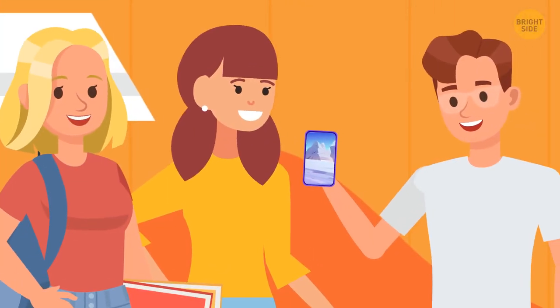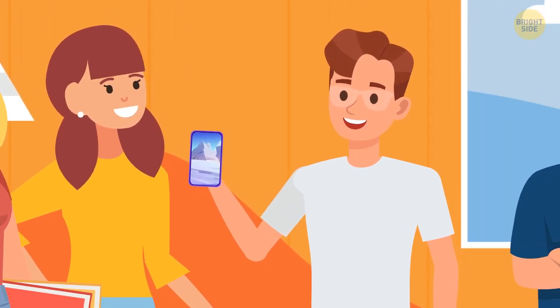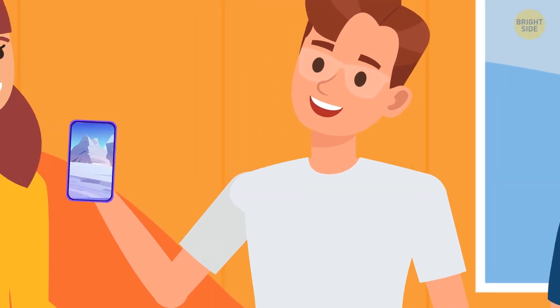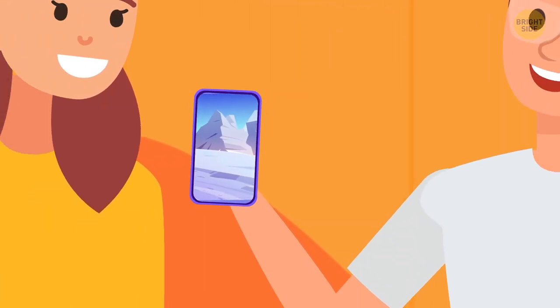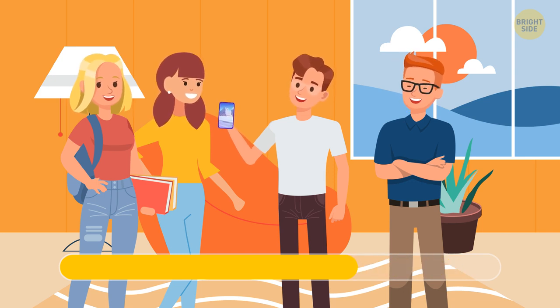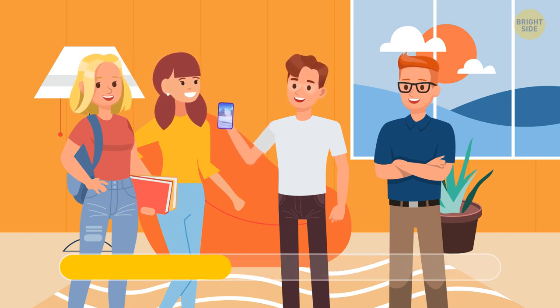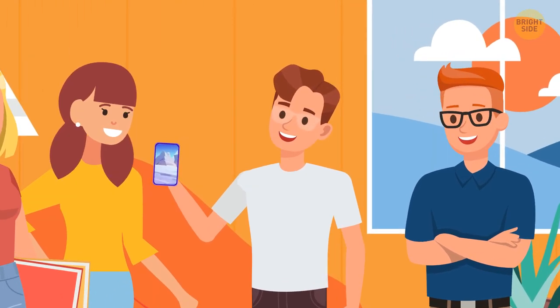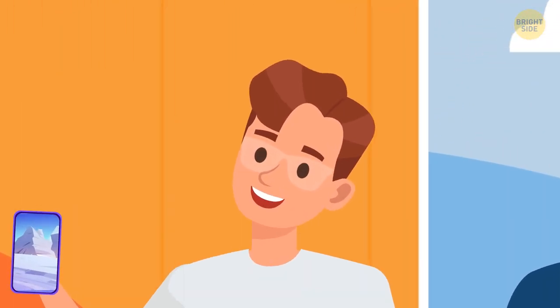Jason says he's just returned from a trip to Antarctica, and he's showing his friend photographs taken there. They seem all right, but one of Jason's friends thinks he's lying. Why? Look at Jason's face — he has tan lines from the sunglasses.